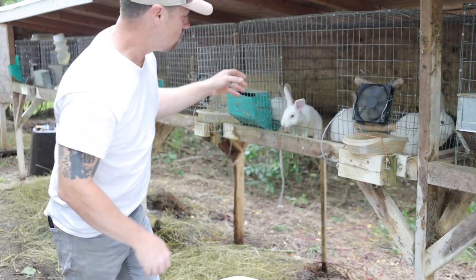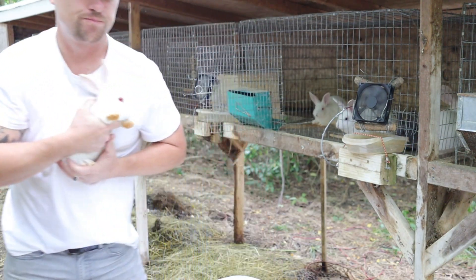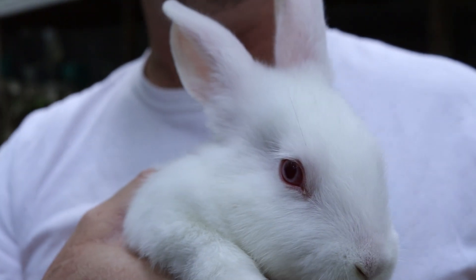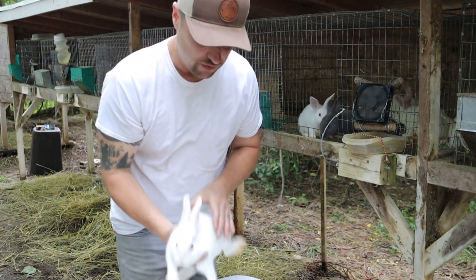Let me show you some really cool rabbits here. Not everybody likes these — your typical ruby-eyed whites. This is actually probably the most farmed rabbit. We took the 'demon' out — that's what I should title this video: 'Breeding the Demon Out.'